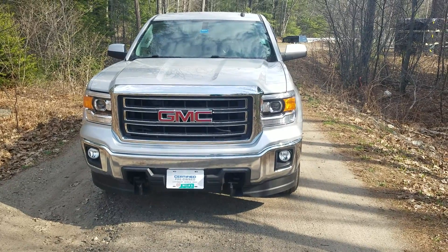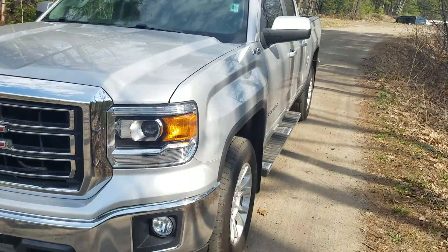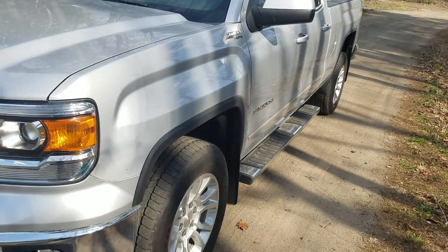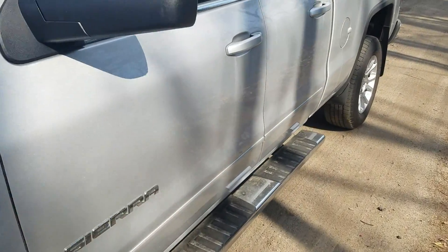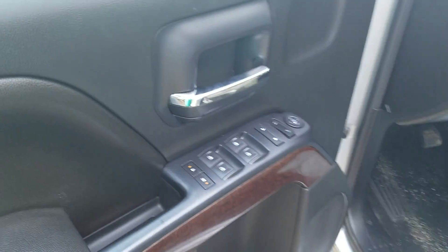Hey, how's it going Kevin? Greg here from Weir's Buick GMC. Just wanted to send you a quick walk-around video on the 2014 GMC Sierra 1500 that you had recently inquired on. Just wanted to send you a video so you can put your eyes on it rather than just looking at some generic pictures.